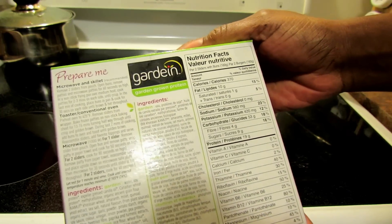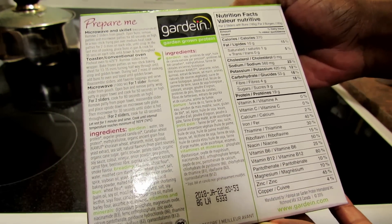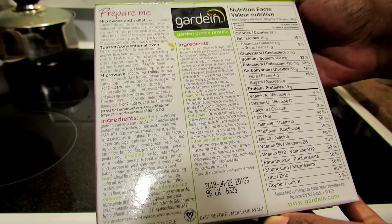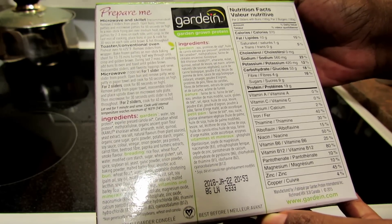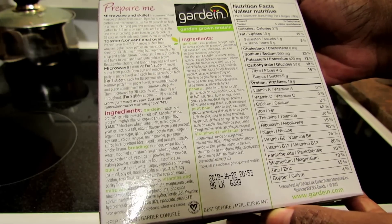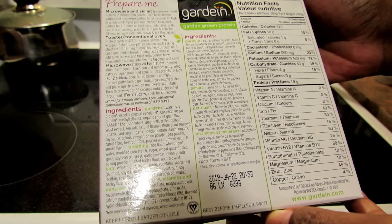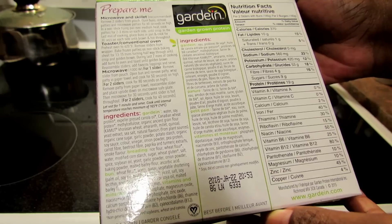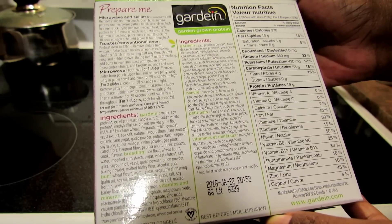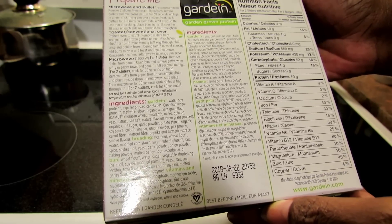Let's look at the ingredients. It's got water, soy protein, expeller pressed canola oil, Canadian wheat protein, methyl cellulose, organic ancient grain flour — kamut, einkorn wheat, amaranth, millet, and quinoa — yeast extract, sea salt, natural flavors from plant sources, organic cane sugar, garlic powder, potato starch, soy sauce, color, vinegar, onion powder, pea protein, carrot fiber, beet root fiber.